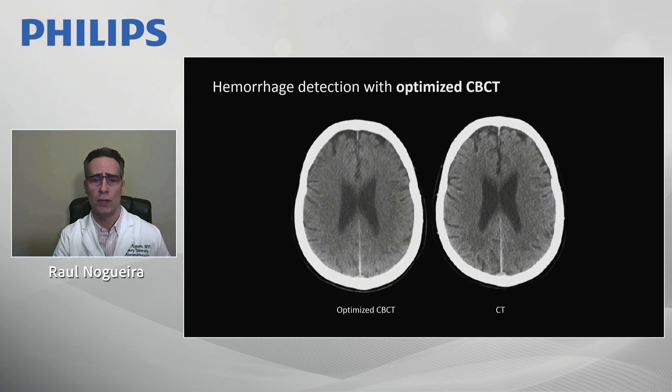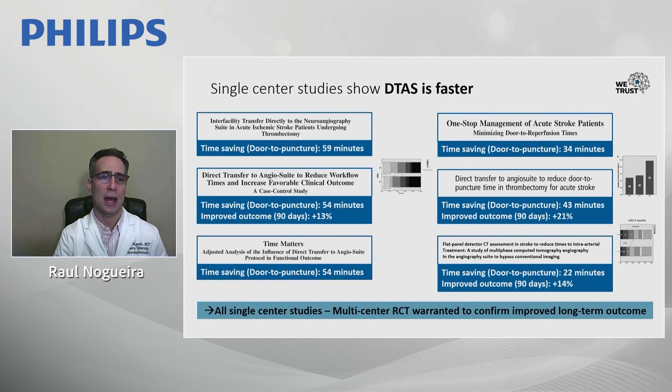Moving on to the data on the direct-to-angiosuite approach — we know it is a lot faster. There are now several single-center studies from Mark's group, our group, and other colleagues. On average, there is a range of 22 to almost 60 minutes of time savings in door-to-puncture times when taking patients directly to the angiosuite versus the conventional imaging pathway.